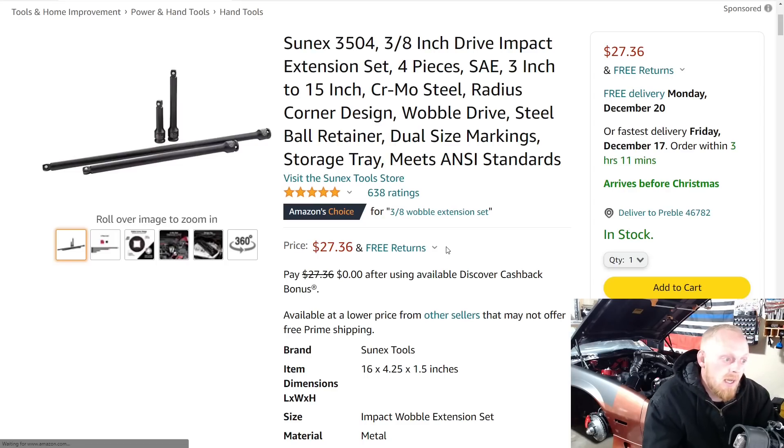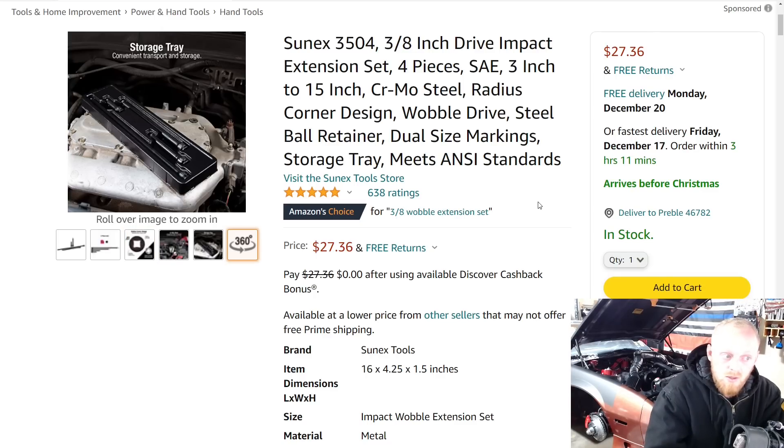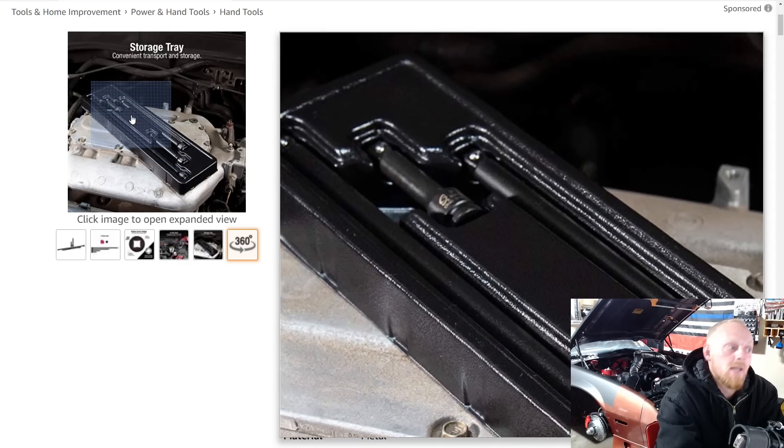Another set I've really enjoyed — this is at the list price of $27, and I think it's a great deal. I have both the three-eighths and the half-inch drive set. This is a Sunex impact-rated wobble extension set, and it's very handy to have not just impact extensions but the wobble heads. You do need to be careful using an impact at high speed, but for snugging up a fastener at a slight angle that's fine. Included are 3, 5, 10, and 15-inch extensions. I've had mine roughly two years. It has 5 stars at 638 ratings and comes in a nice plastic organizer.